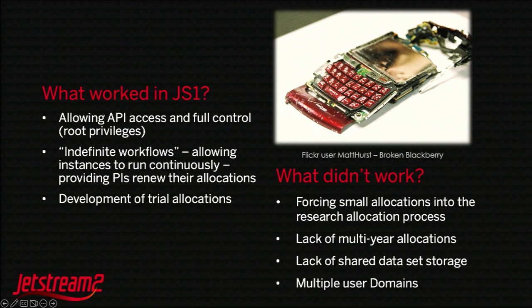Things that didn't work as well: not having multi-year allocations — they all terminated at one year before renewal. The ACCESS program, NSF's follow-on to XSEDE, has changed some of those things. Also, having different OpenStack domains keeping services separate provided challenges in moving between APIs and higher-level services, as well as not having a universal shared file system, which most cloud environments do not have.